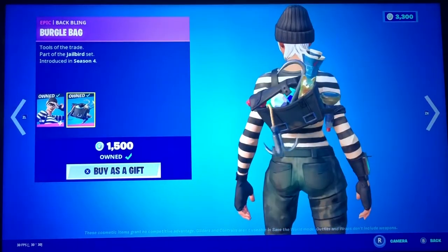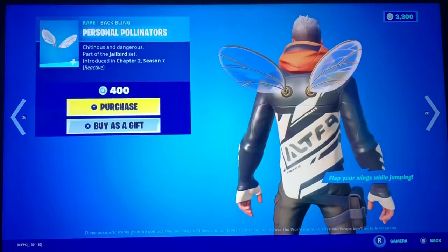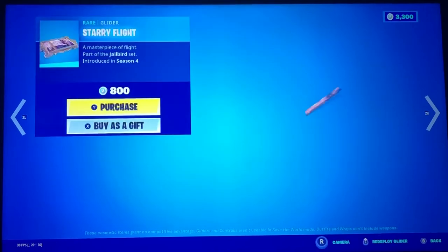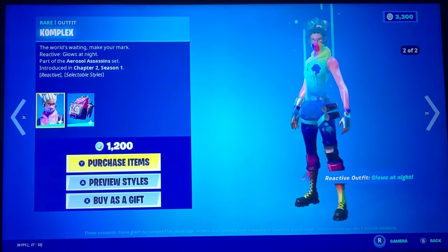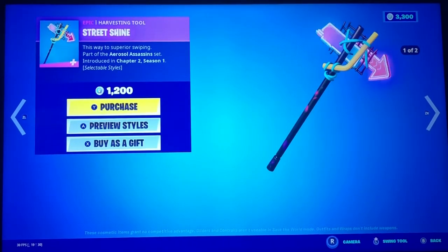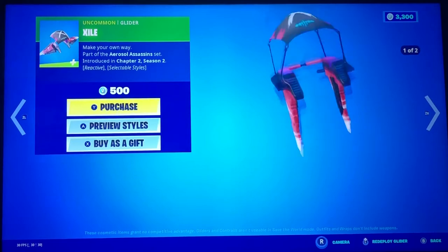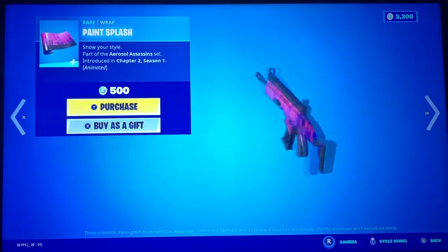We have Rapscallion, the back bling Burgle Bag, Scoundrel with the back bling Strong Box, Personal Pollinators as a back bling, Night Owl, Starry Flight Complex with their secondary style — that's a very nice style — Street Shine, Aisle, and Paint Splash.